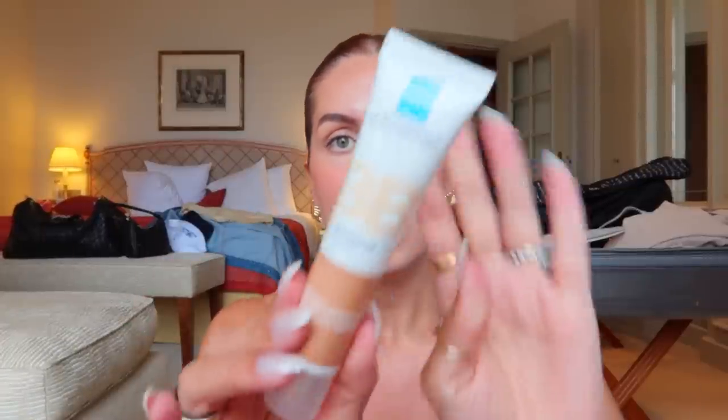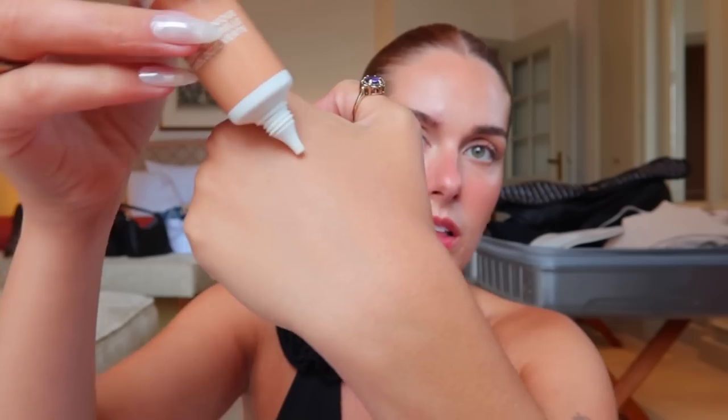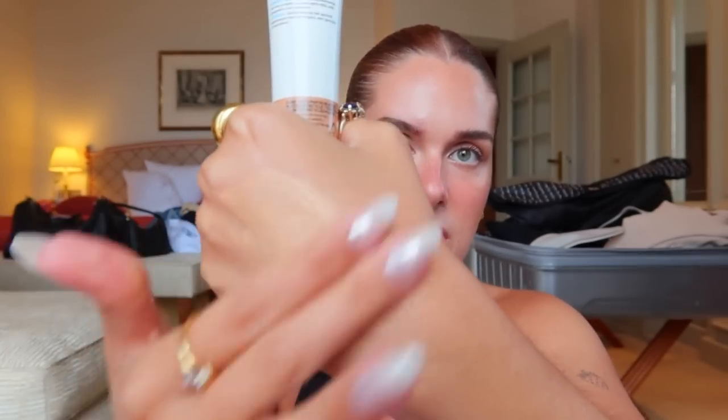I also grabbed something I've really been liking and wearing here — the Hydraphase BB cream, SPF 15 in the shade Medium. I wore this on my birthday at the beach on top of my sunscreen. It's a very lightweight mineral-based sunscreen and the tint is just light and pretty. This shade works really well as my summer shade. It feels really light, watery, and hydrating — it's hyaluronic acid based — and promises 48 hours of hydration with a luminous complexion. It looked gorgeous and I'm excited to wear it back home.